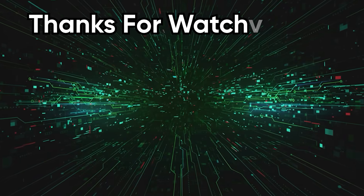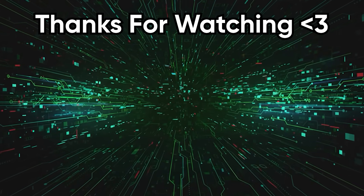This was Codehead with yet another tech rant. If you enjoyed it, please leave a like and subscribe. Lights out!